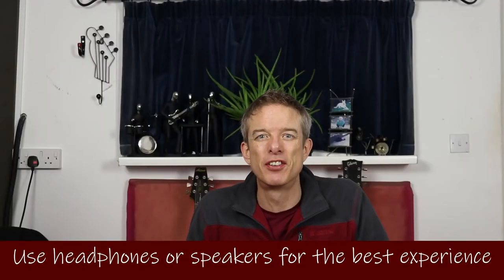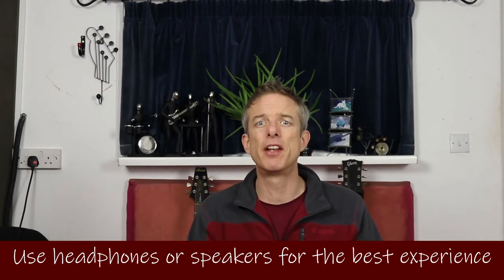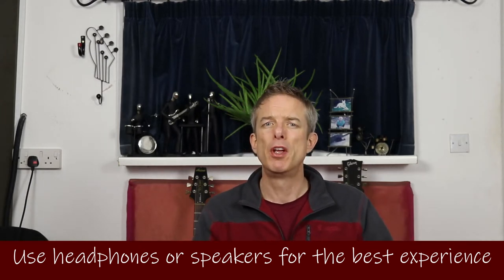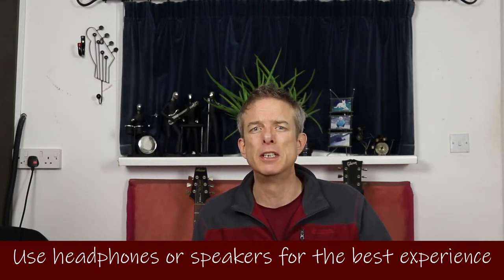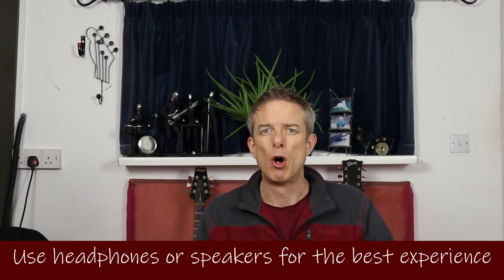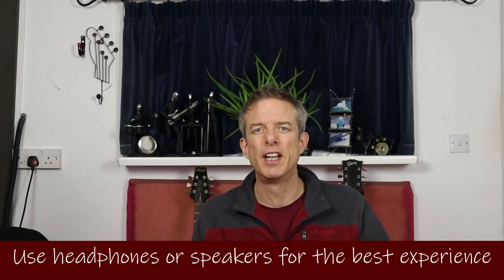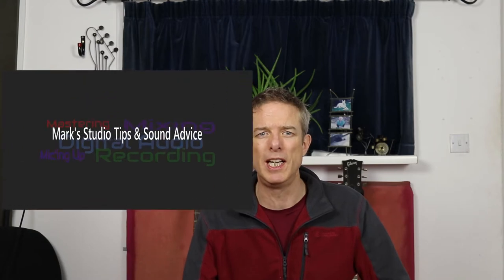So condenser mics, ribbon mics — do they sound any different really? How big are the differences? Well you've probably heard a lot by now, but you can hear and see the differences for yourself today. All these questions and more answered if you just keep watching as we dive right in to see what the truth really is.